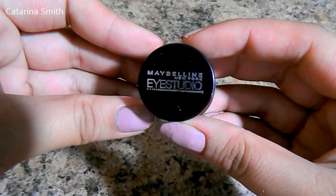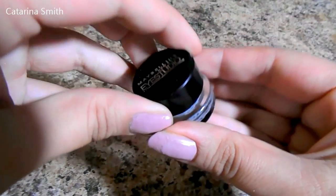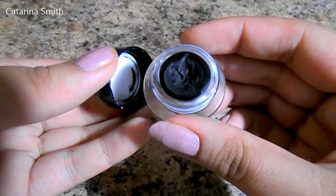My current holy grail eyeliner is the Maybelline Eye Studio in the shade Blackest Black. This is what I've been using in a lot of my recent tutorials. I was previously using Tarte's gel liner, but ever since I got this one, I've been loving it so much more — it's creamier and goes on even blacker than the Tarte one. I highly recommend picking up the Maybelline Eye Studio gel liner if you're on the hunt for a gel liner at the drugstore.